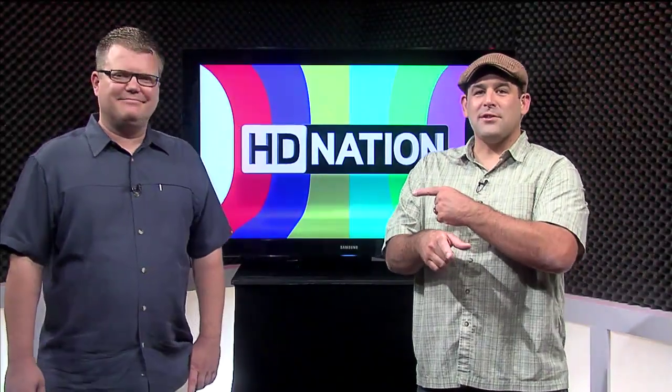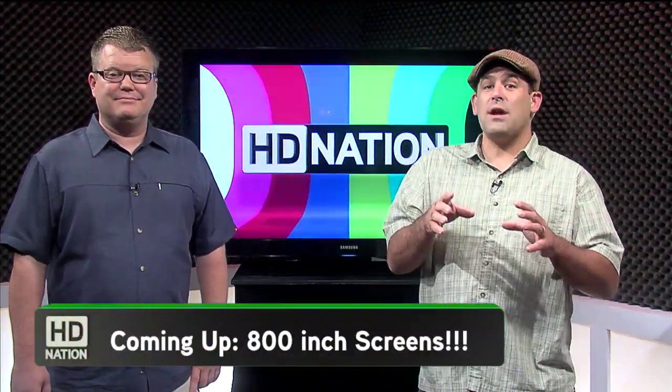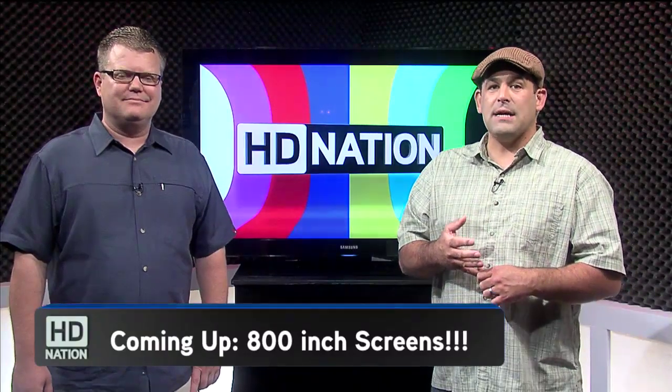Coming up: Robert's trip down to SoCal to learn how screens are made for projectors. Right now, though, let's thank one of the sponsors that helps us bring you the show.